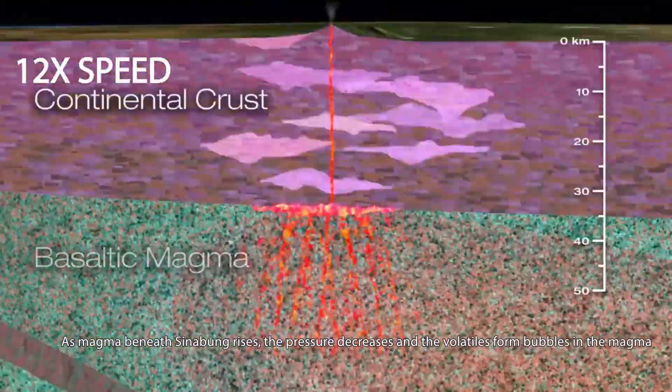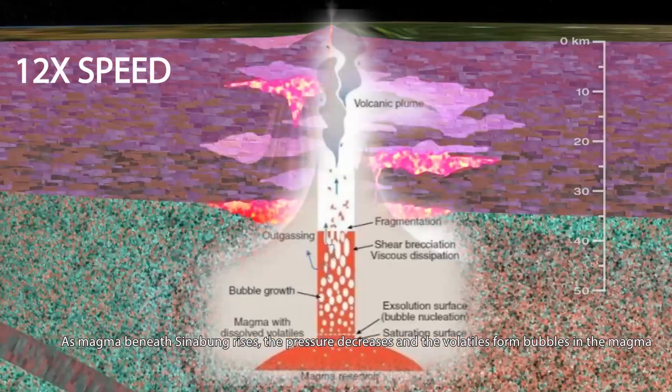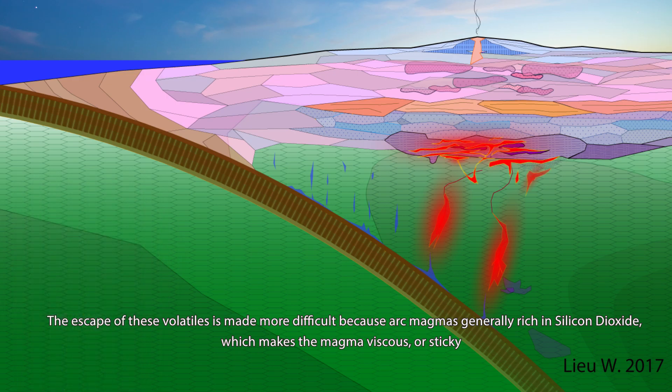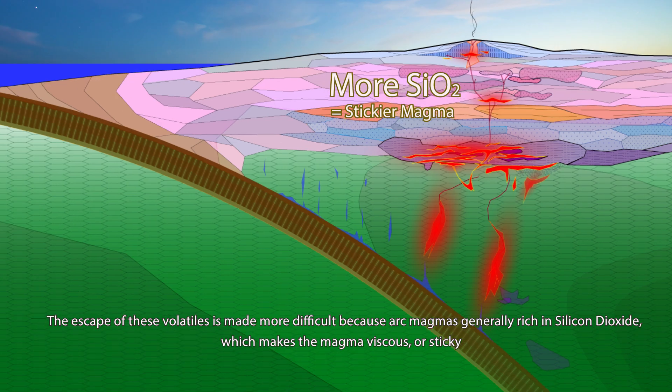As magma beneath Sinabung rises, the pressure decreases and the volatiles form bubbles in the magma. Just like what happens when you open a shaken soda can, the escape of these volatiles is made more difficult because the arc's magmas are generally rich in silicon dioxide, which makes the magmas viscous or sticky.